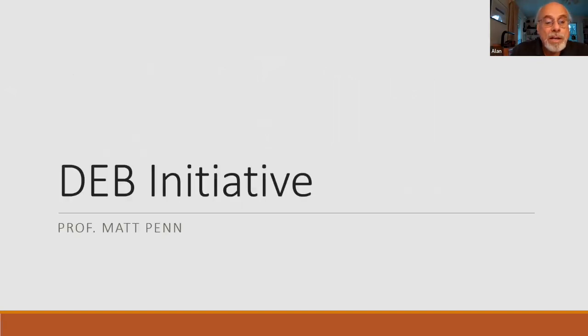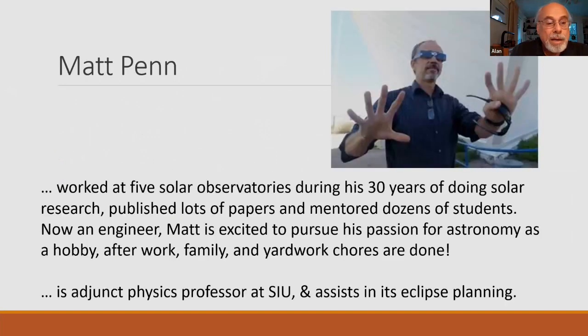So with that, I think I'm going to go right into introducing Matt Penn. He has extensive experience working at solar observatories, including the National Solar Observatory, which was at the site in New Mexico and Kitt Peak here in Tucson. He's done a lot of research and is now retired, working as an adjunct professor at Southern Illinois University, which is conveniently located at the intersection of both the 2017 eclipse and the 2024 eclipse. So SIU has gone into this quite emphatically and he assists in their eclipse planning there. Please welcome Matt Penn.